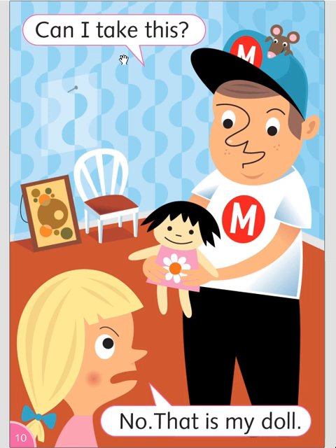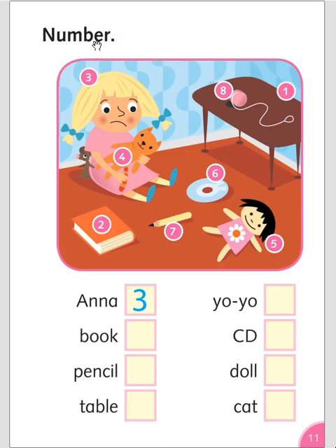Can I take this? No, that's my doll. Call, number. Anna is number three. Book, number two. Pencil is number seven. Table is number one. Yo-yo is number eight. Seedy is number six. Doll is number five. Cat is number four.